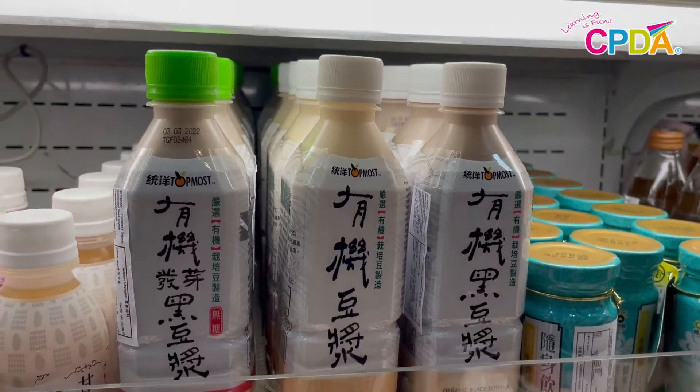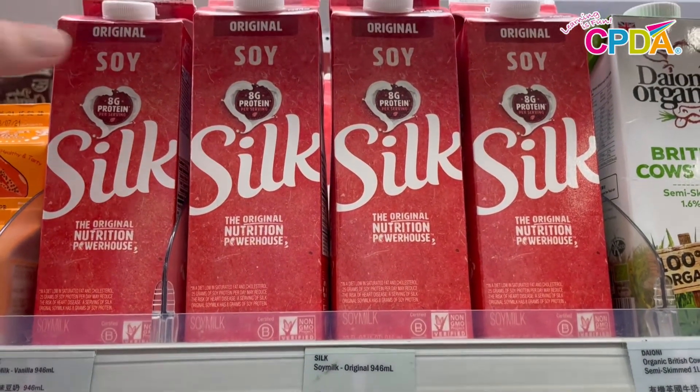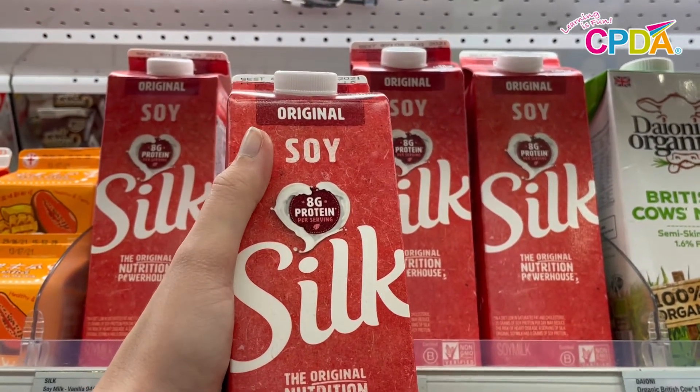Now I'm going to find some soy milk. Soy milk helps my muscles grow strong. Soy milk is like milk, but instead of coming from cows, it's made from soybeans.